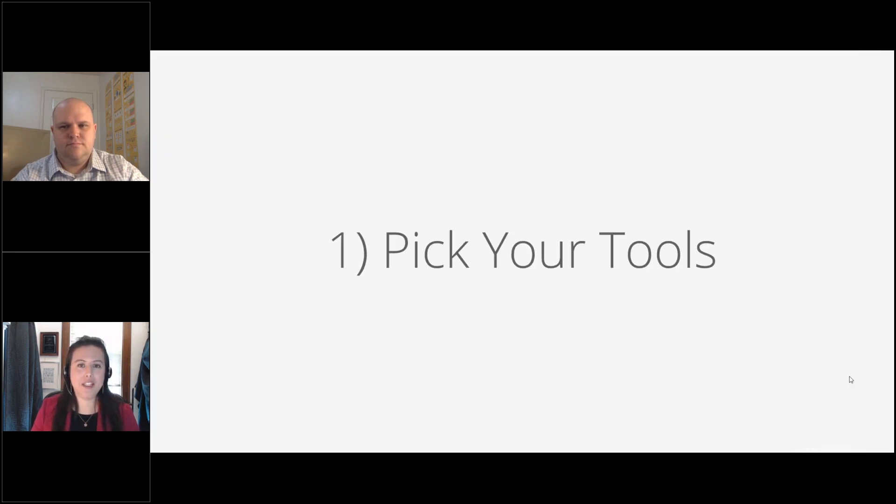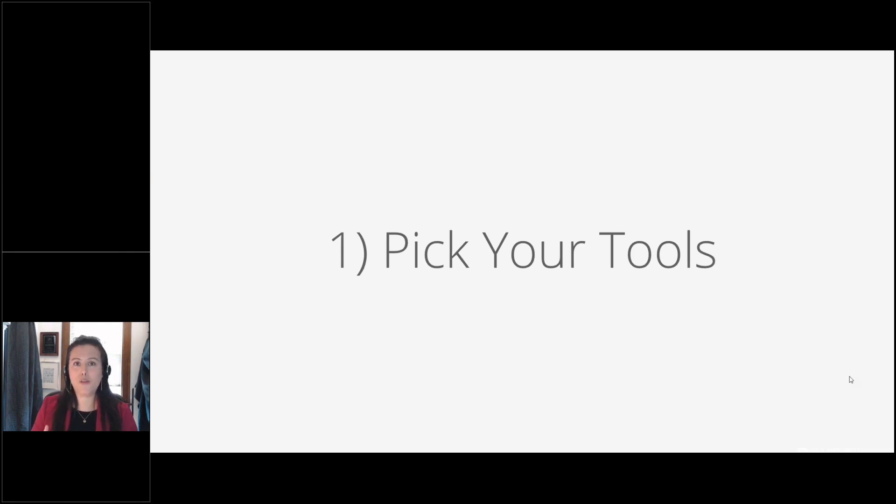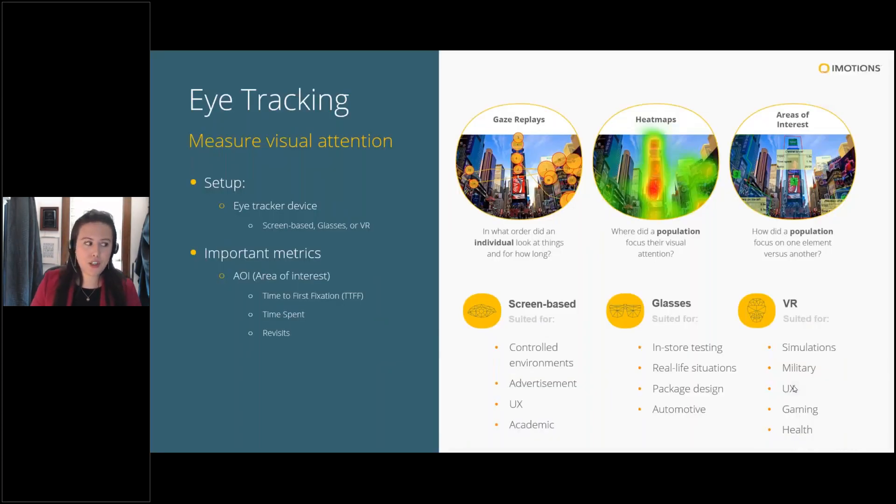The first tip is to pick your tools. People often get very excited about all this technology and start buying up as many tools as they can without thinking about what metrics they want or what they're looking for in their research question. That often results in hardware collecting dust on the shelf, which is not what we want. We'll go over the four most common sensors we work with, the metrics you can get, and how people are using them to help inform your decision.